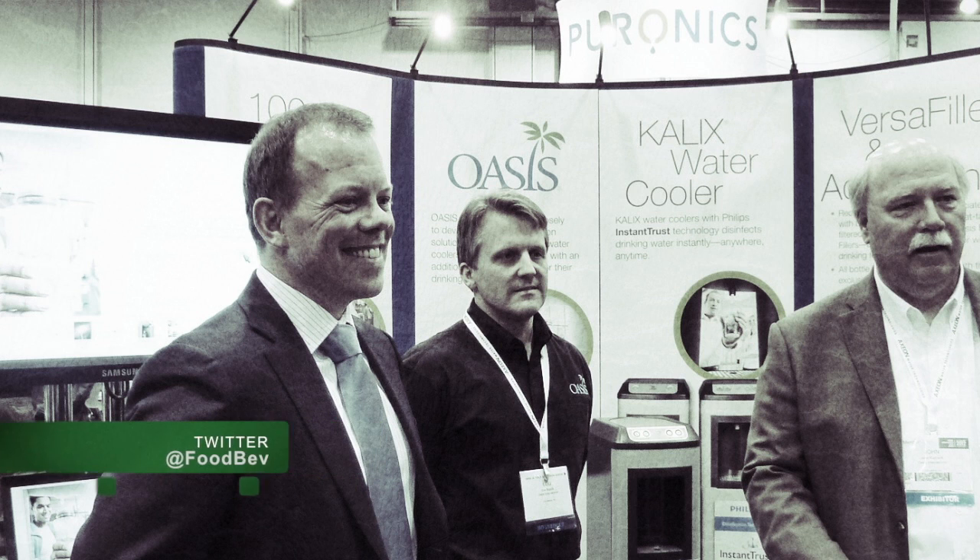Oasis has always been working on the greener side of producing water. Philips is now working with their lighting division, specifically this product, trying to take it to a lot of different product lines. The partnership is between Oasis and Philips on the water cooler lines. Oasis was formed in 1910 — it's been around about 102 years. It started out making plumbing fixtures and products related to the water industry, and developed the first electric water cooler and the first electric dehumidifier.